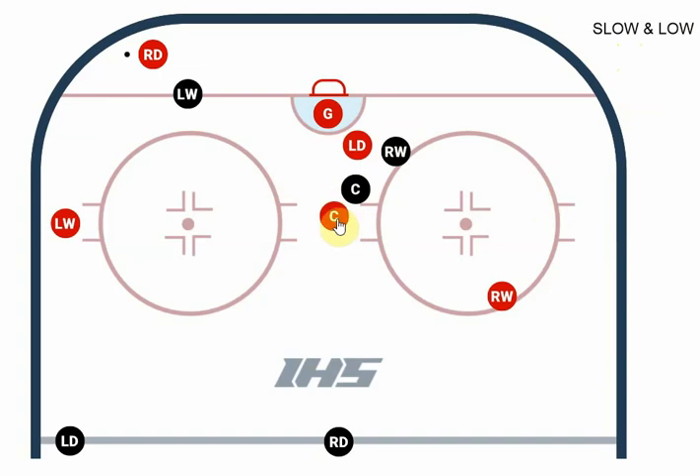The first thing to remember is our center is our third defenseman. In this case, red is on defense and we're trying to break out of our zone, while black is on offense trying to keep the puck in. So we've got a right defenseman who has gone to the corner to pursue the puck for the breakout.